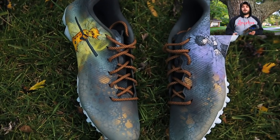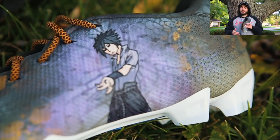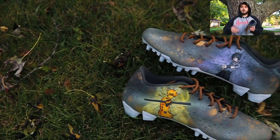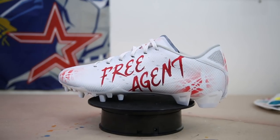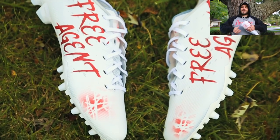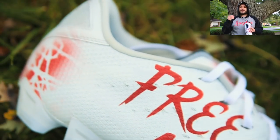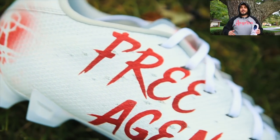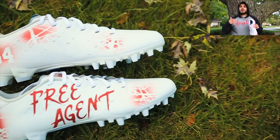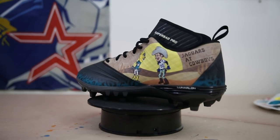We also made a Naruto pair for him — I believe it's Naruto versus Sasuke imagery, with Naruto on one shoe and Sasuke on the other, featuring recognizable imagery from the show. The next two pairs represent the fact that he's a free agent, not signed to any shoe contract. We put large 'Free Agent' text on both pairs — all-white cleats with big free agent branding and all the swoosh logos covered up. Definitely a cool unique touch.